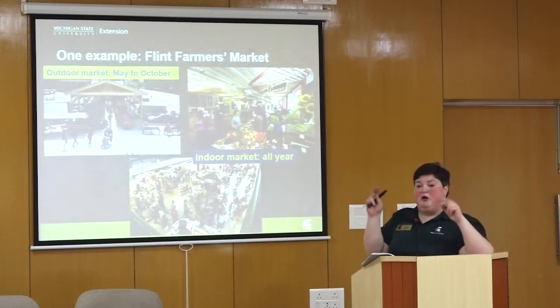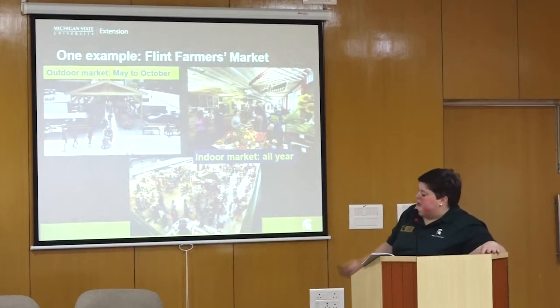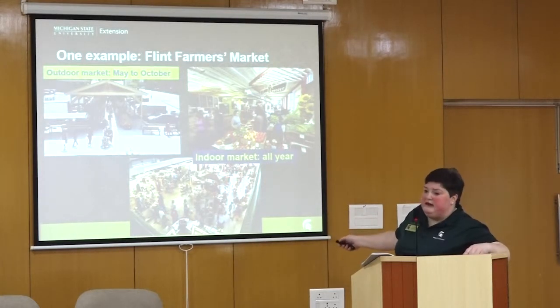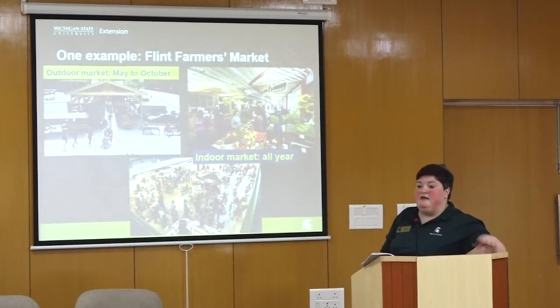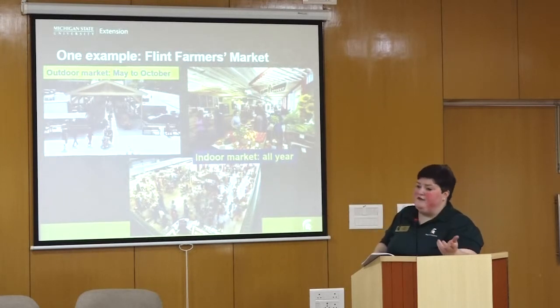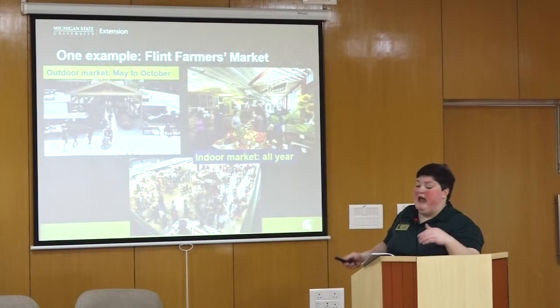Flint just rebuilt a new market in 2014, before the water situation happened. They have an outdoor market under a pavilion that operates May to October — our warmest part of the year — and an indoor market that operates all year long. There are not only stalls but gathering spaces, places for people to stop. There's prepared food so people can have a meal or get coffee or tea and sit and have meetings. Each farmer pays a fee to be present.